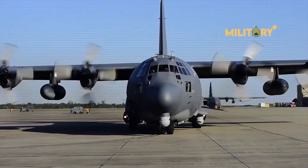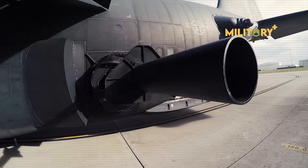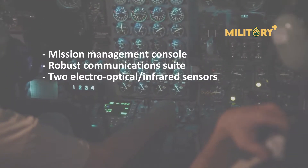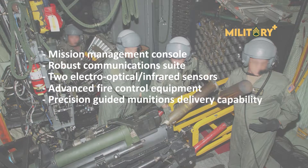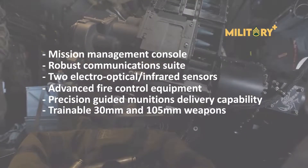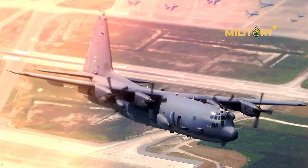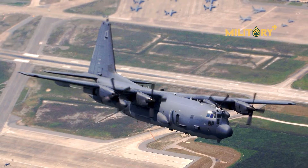Additionally, the AC-130J is modified with the Precision Strike Package, which includes a mission management console, robust communications suite, two electro-optical/infrared sensors, advanced fire control equipment, precision-guided munitions delivery capability, as well as trainable 30mm and 105mm weapons. The mission management system fuses sensor, communication, environment, order of battle, and threat information into a common operating picture.